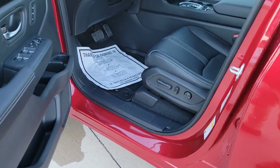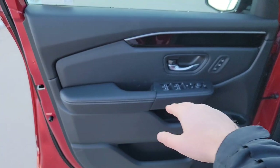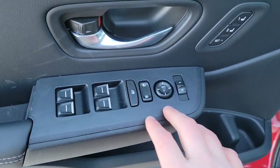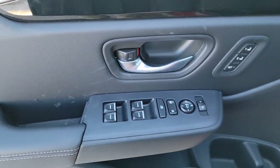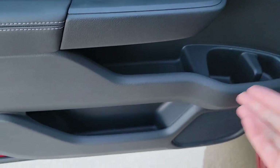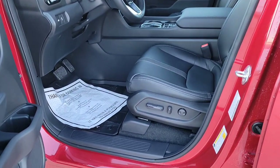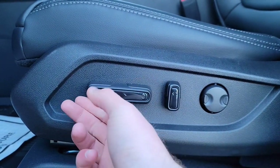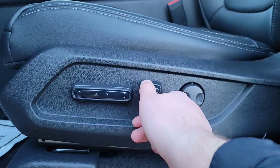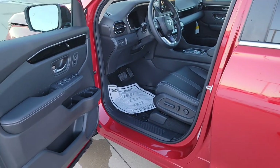Jumping up front, the front door has two-seat memory, a leather armrest, power windows and locks, mirror selector for left and right, and a window lockout switch for the rear passengers. There's a cup holder, tray storage, and cubby space down below. The driver's seat is powered — forward, back, up, down, front tilt, recline, and lumbar support. There's also a foot release lever underneath for the hood.